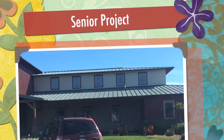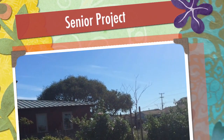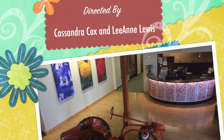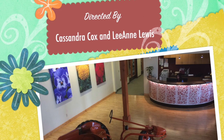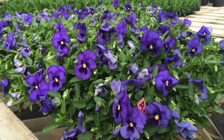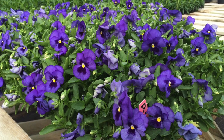For our senior project we partnered with Pan American Seed Research Facility in Guadalupe, California. The facility is involved in researching how to grow the most desirable flowers. The seeds they produce at Pan American are the beginning stages to the flowers you eventually see at your local Home Depot or other garden centers.